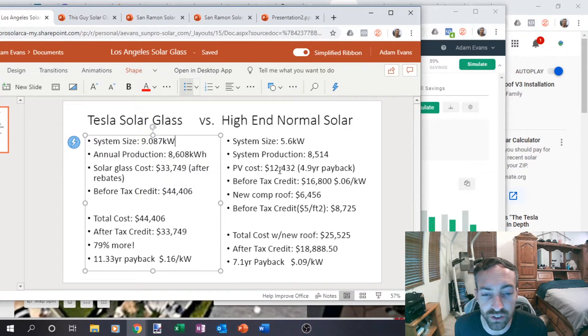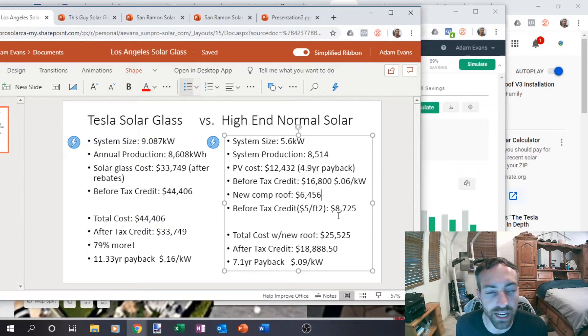So that's a 4.9 year payback just doing PV — that would be amazing. Now he did have a bad roof, so he needed to redo his roof. His roof was pretty small; maybe there was some additional stuff needed, but his roof estimate costs were about $6,456 after tax credit and $8,725 before. This is using $5 a square foot, which is pretty reasonable. The total cost with the new roof would be about $25,525 compared to $44,406 — so it's almost half the cost.